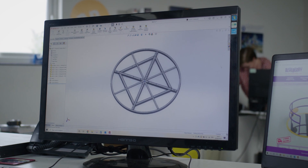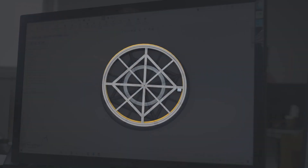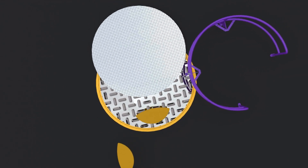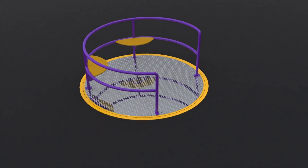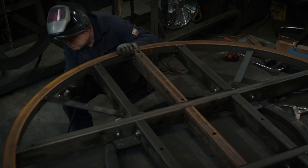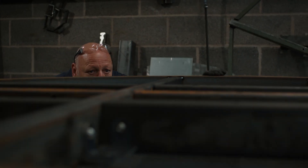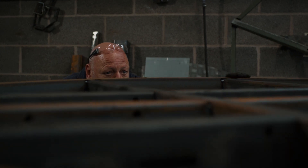The SolidWorks software provides us with the ability to design in-house new products and develop and evolve existing products. More importantly, with SolidWorks and the tolerances that we have to deal with within the children's play industry, it means that we can accurately laser cut components which aid the shop floor in manufacturing.